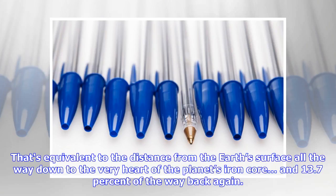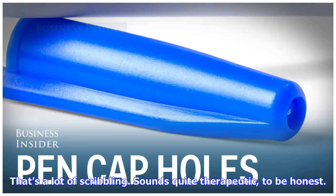That's equivalent to the distance from the Earth's surface all the way down to the very heart of the planet's iron core, and 13.7% of the way back again. That's a lot of scribbling — sounds quite therapeutic, to be honest.